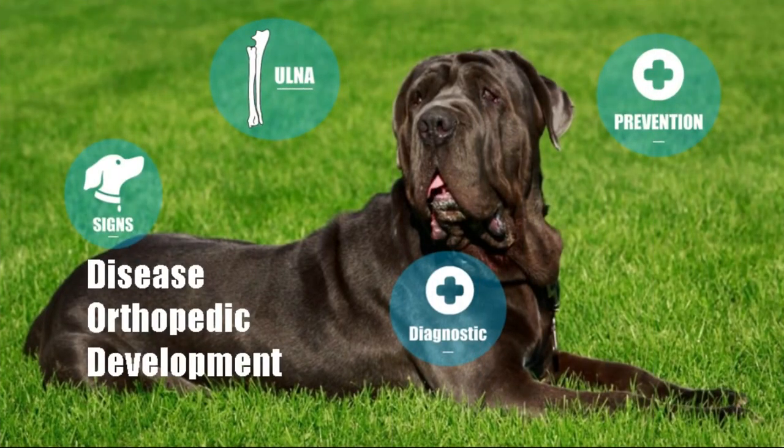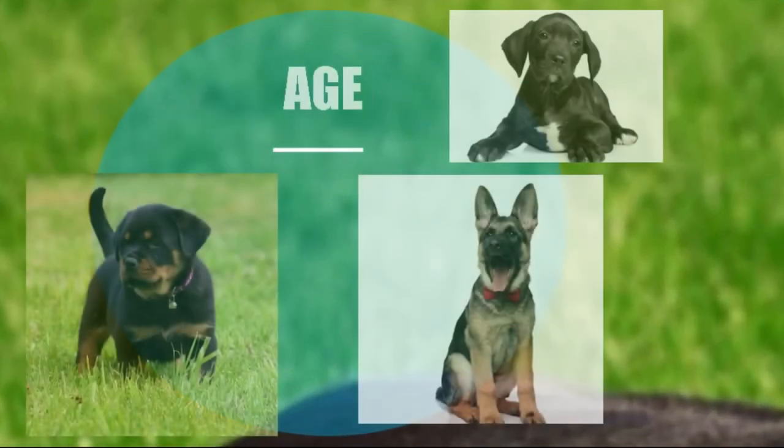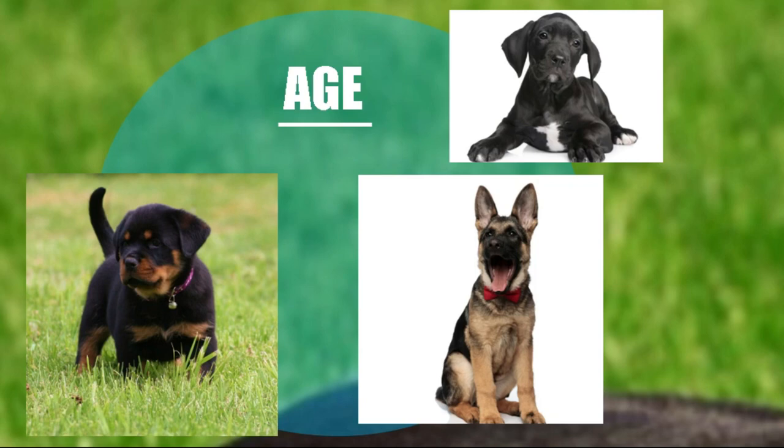Orthopaedics in puppies: how to prevent crooked legs. The first six months are key because they determine the rest of the dog's life. We have to give him excellent nutrition and the vaccines that correspond to him. Immunity is generated in the first six months of life through vaccines and deworming. Good nutrition helps develop immunity, the skeletal system, the muscular system, and various organs and tissues.